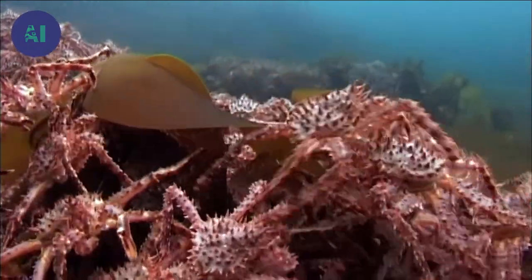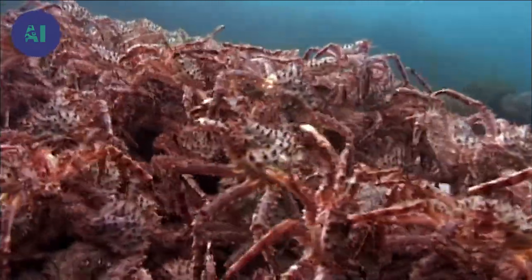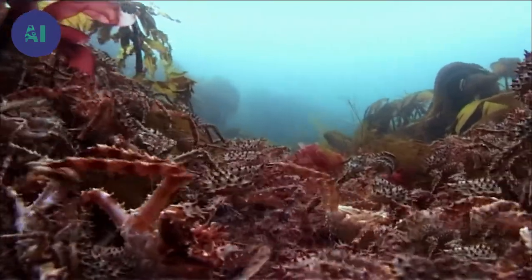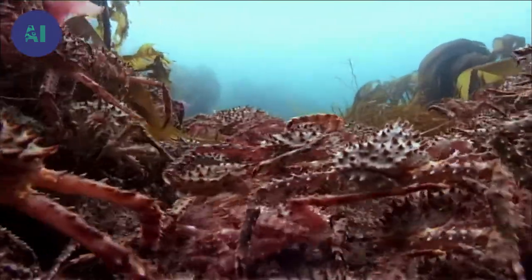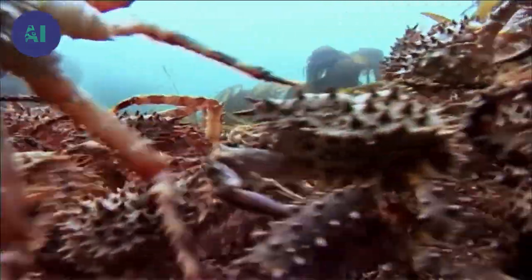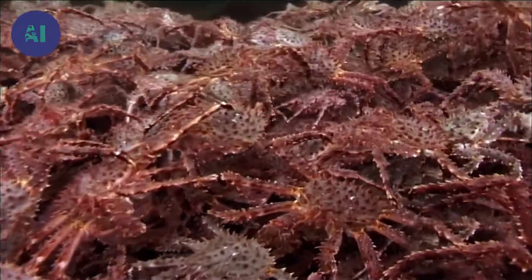What has caused them to gather together? It looks like a group of young crabs. Scientists believe that young crabs form large, compact groups in order to deter predators, and these group formations could also be a phase of socialization.